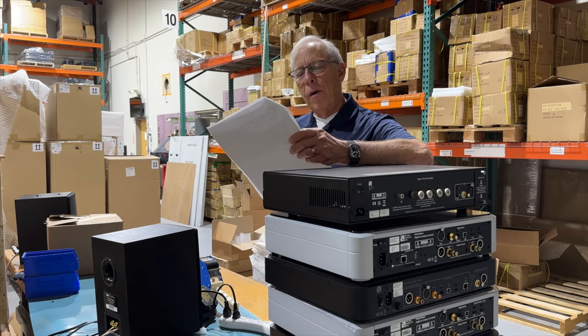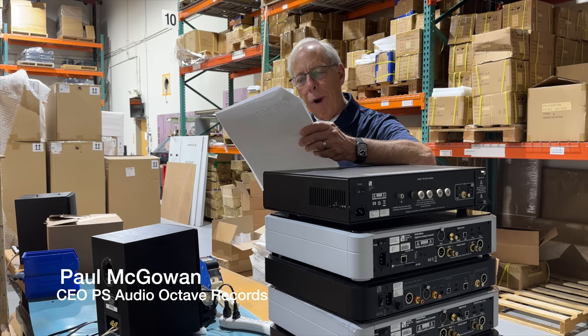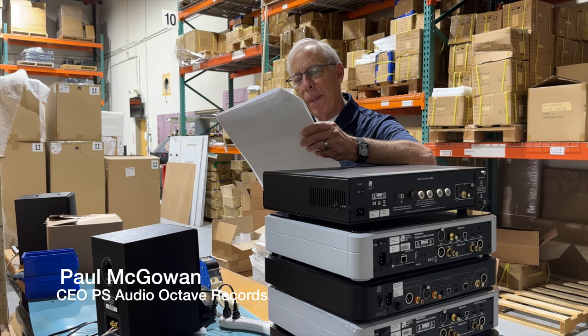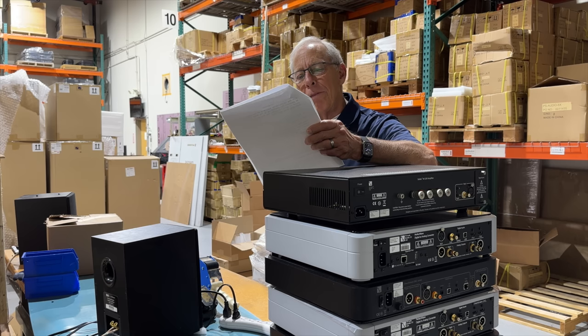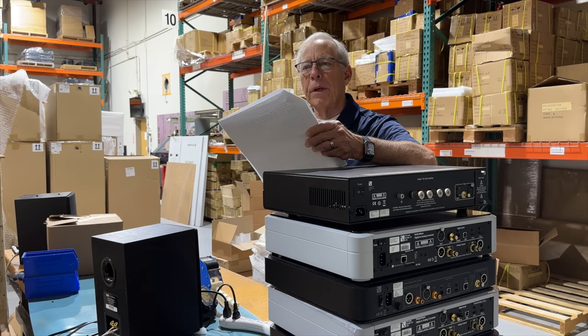Kurt in Illinois writes: Paul, I was wondering what you feel is the proper amount of money to spend on a phono cartridge. In my case, the turntable is a Project unit that retailed for $1,600 and came with an Ortofon 2M Silver cartridge. The cart's okay, but seems to be on the cheap side to me. My vinyl playback chain equipment is worth around $7,000. Your thoughts on what I should be willing to pay on my next cartridge would be appreciated.